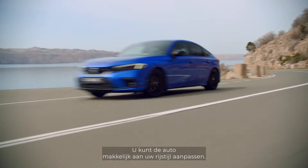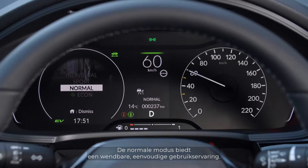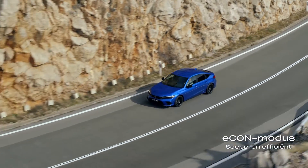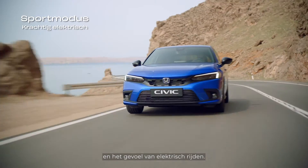You can easily adjust the vehicle to your driving style. Normal mode provides an agile and easy-to-use experience. Econ mode offers a smoother, efficient drive. And Sport mode gives you a powerful response and electric driving feel.